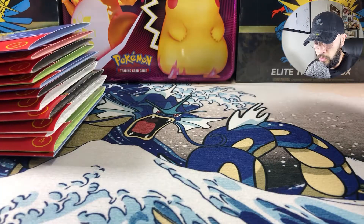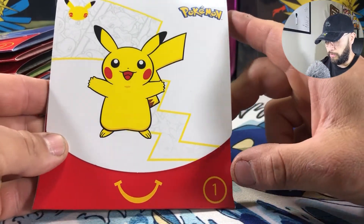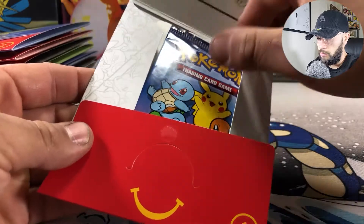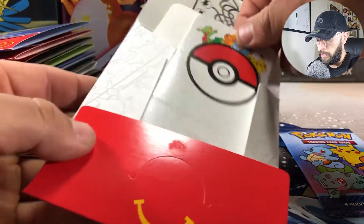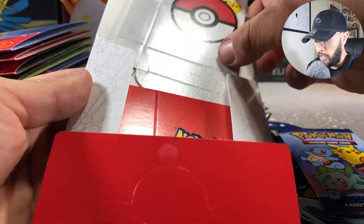Today we're going to open up the new McDonald's Pokémon collaboration. This is the beginning of the Pokémon 25th anniversary. These packs come with — depending on which ones you get — I believe there's four different models, and each model has different artwork.